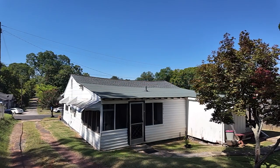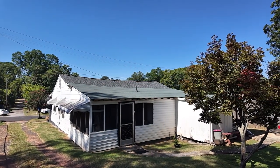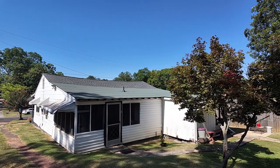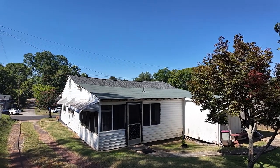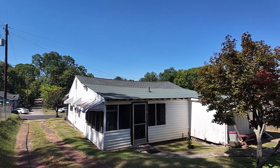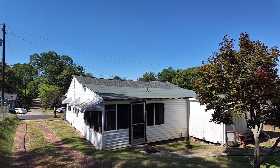We actually did some of the fascia boards as well. The homeowner was extremely happy. There had been a number of leaks in this house — those have all been stopped. I believe her insurance has gone down as well, and she's very happy.